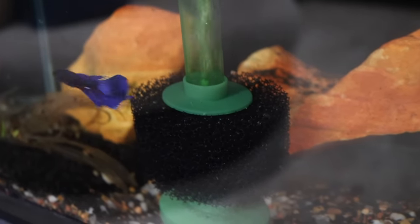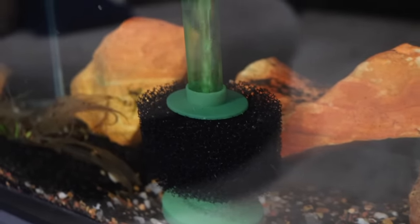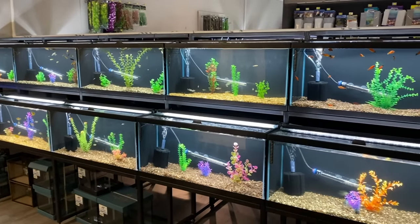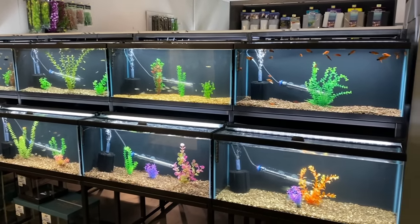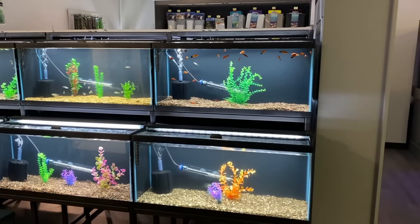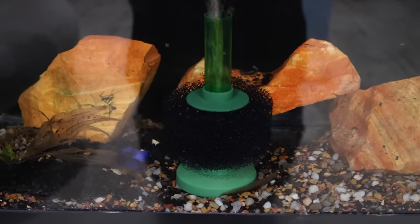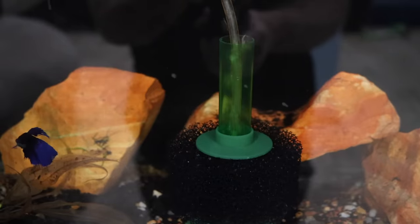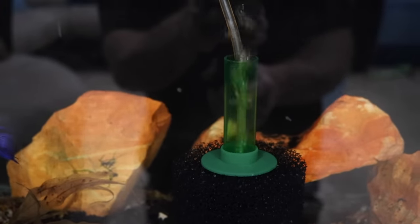Your first option is going to be sponge filters. These are by far the easiest to set up, and they're without a doubt the cheapest. This is a simple sponge with a tube coming out of the top that hooks to an air pump. Water is drawn in through the sponge, which catches the debris, and the water is sent out the tube in the top. Sponge filters are also a great way to get the water moving because of the bubbles. These are super efficient filters that are foolproof, but there's one huge drawback — they're super ugly and they take up valuable space in the aquarium.